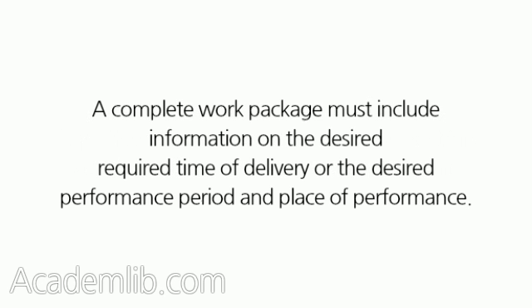A complete Work Package must include information on the desired required time of delivery, or the desired performance period and place of performance.